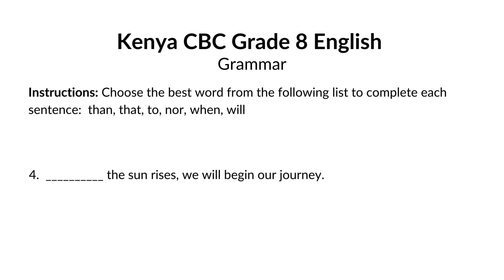Blank the sun rises, we will begin our journey. The answer is when. When the sun rises, we will begin our journey. When indicates a specific time something will happen. Here, we're saying the journey will begin at the time the sun rises.